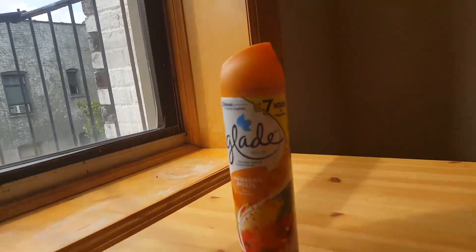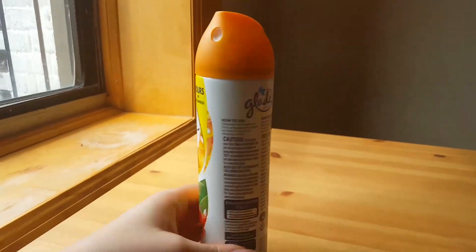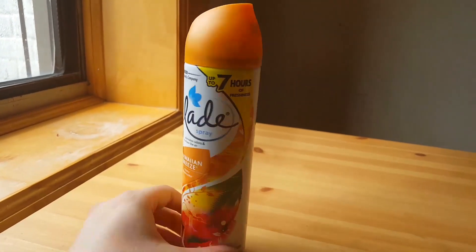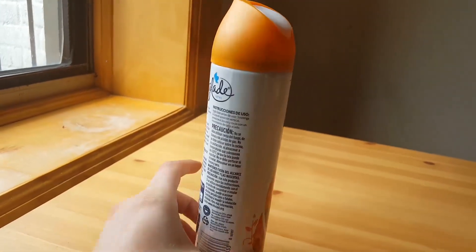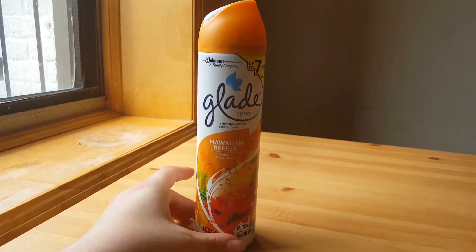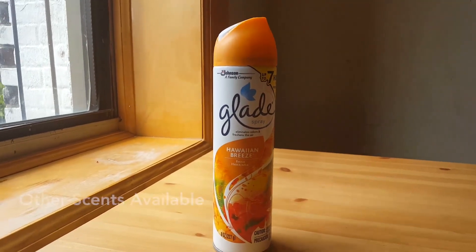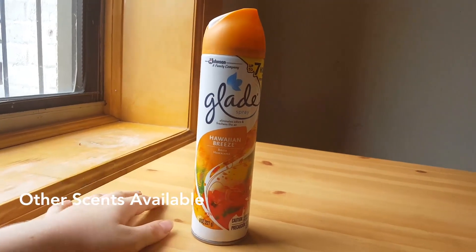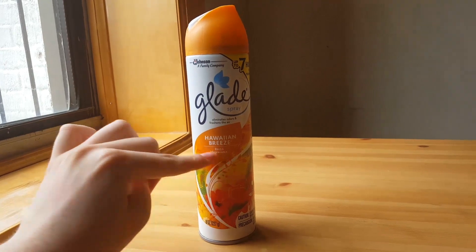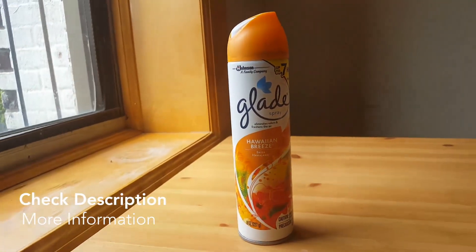Don't let kids use this — no matter how fun it is to spray, it's still not kid-friendly, it's still chemical. Keep it in a cool dry place. Other than that, it's such a great product. Glade has so many different scents and they don't just have cans — they have different products that smell really good, so check them out. The Hawaiian Breeze is my favorite for the summer. Thank you for watching.